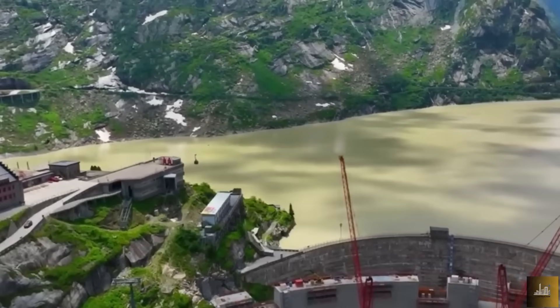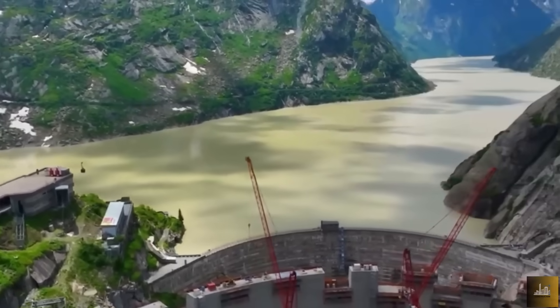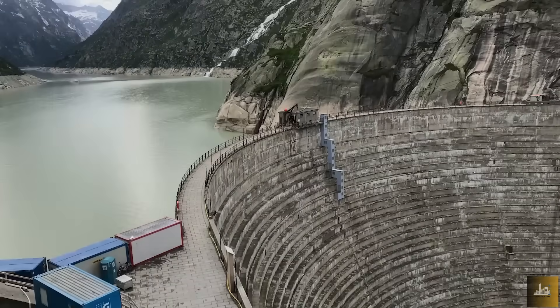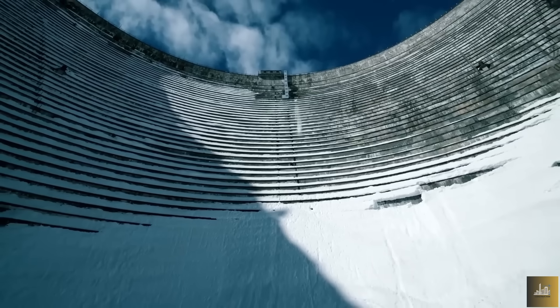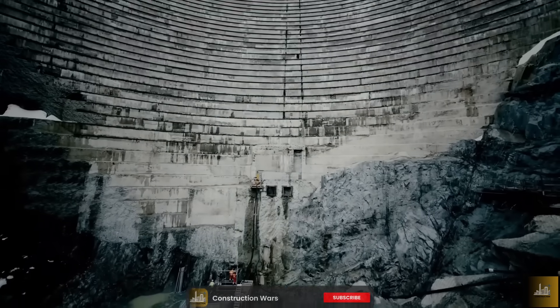This is the story of the Spitalam Dam, a century-old masterpiece on the brink of collapse, and the engineering marvel being built to replace it. You're watching Construction Wars, where we uncover the wildest, boldest, and most high-stakes infrastructure battles on Earth.